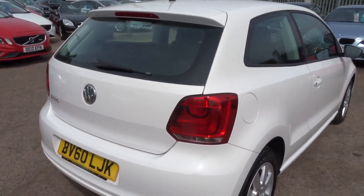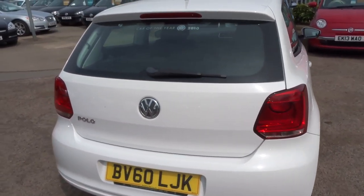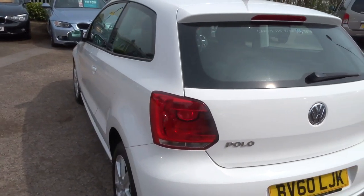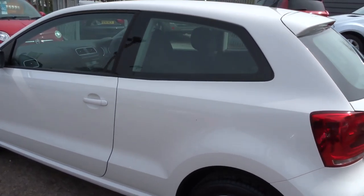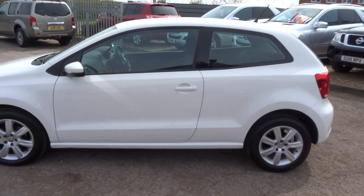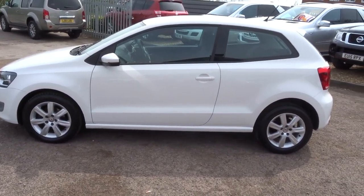Classic car obviously. Car of the year 2010, which is when this car was manufactured, in super condition all round. Very popular colour, very popular car. Just zoom out a little bit there, let you have a look at it from this side.